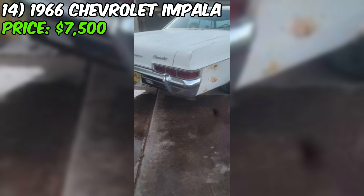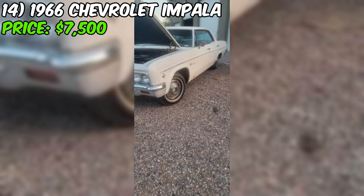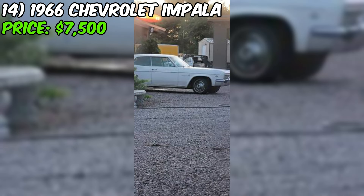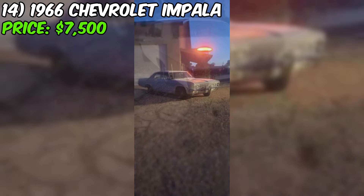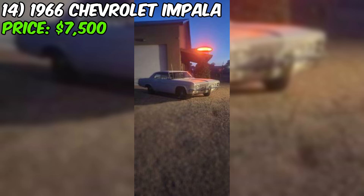In summary, this 1966 Chevrolet Impala hardtop presents as a well-maintained, well-documented classic car that should appeal to collectors and enthusiasts. With its desirable 327 V8 engine, Powerglide transmission, and recent maintenance, it appears to be a solid choice for someone looking for a vintage American sedan. The asking price of $7,500 seems reasonable given the car's condition and history. But as with any used car purchase, due diligence and a thorough inspection are always recommended.